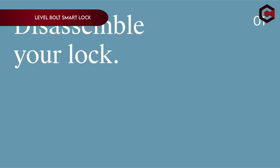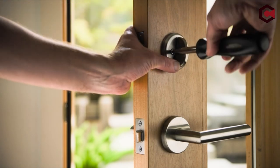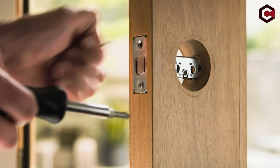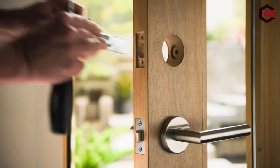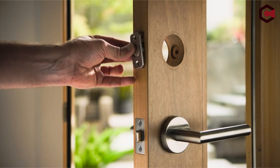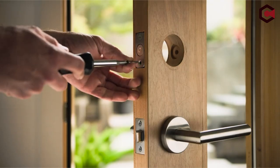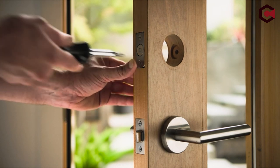Next up at number 4, the Level Bolt Smart Lock. Level Bolt transforms your existing deadbolt into a smart lock without changing the look of your door. The Level Home app, available for iOS and Android, lets you monitor lock activity, share access securely, and use keyless entry. It also integrates with Apple HomeKit. With a sturdy 6-stage stainless steel gearbox, it meets high security standards. Installation is simple with just a screwdriver and fits most standard exterior doors in the U.S. You can control your lock with the Level app, use voice commands via HomeKit, or set up auto-unlock with geofencing technology. It fits doors up to 1.75 inches thick, providing modern access control with ease.